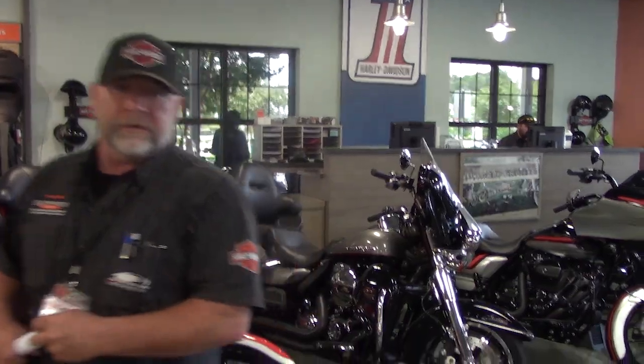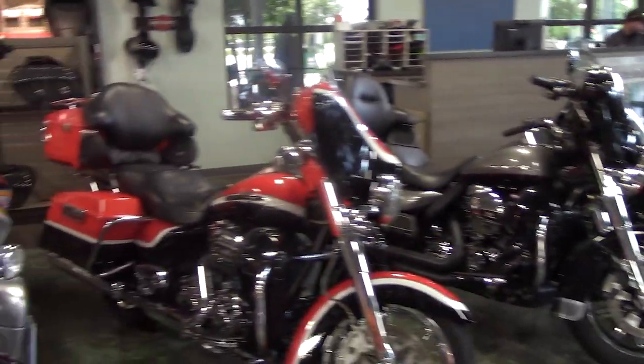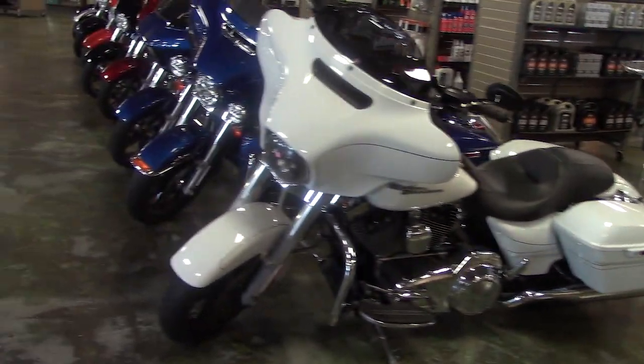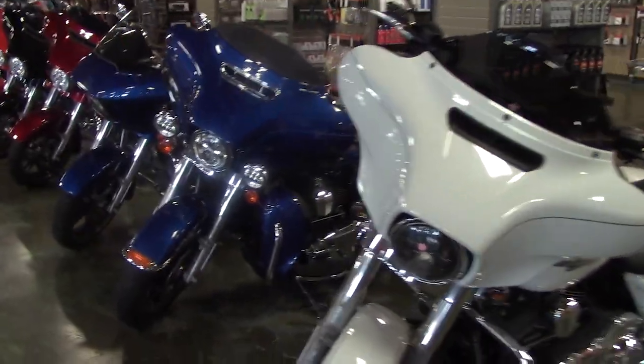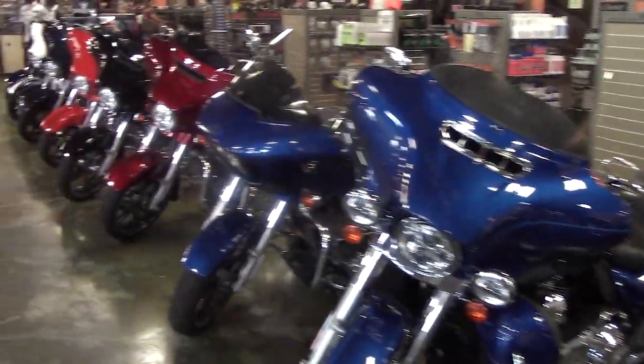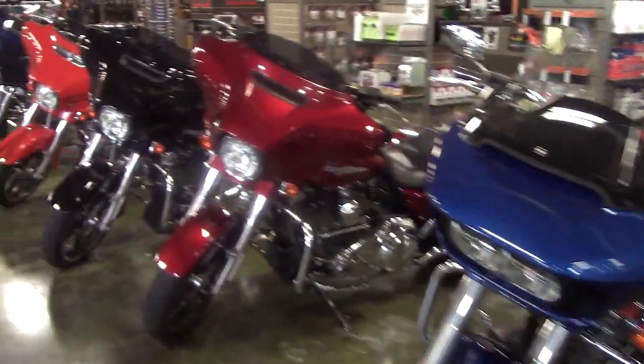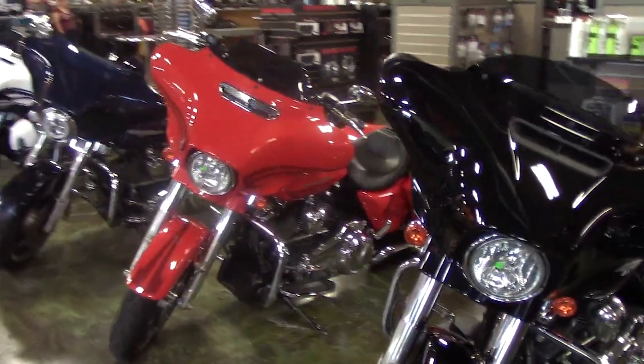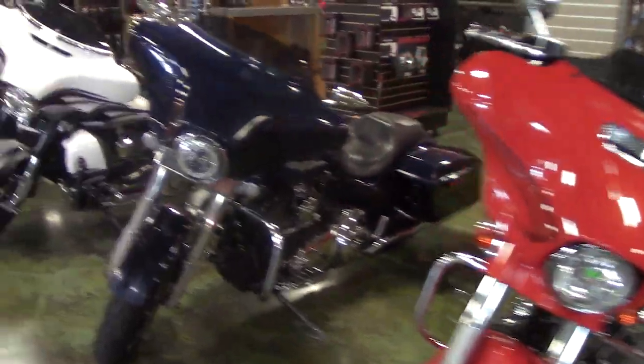Hey guys, welcome back to Panama City Beach Harley-Davidson in another edition of Kramer's Corner. What we wanted to do today is go over our used inventory on all our remaining new bikes. We've got over 350 motorcycles here at Panama City Harley-Davidson, all under one roof — the largest selection of pre-owned inventory of Harley-Davidson models, located at Scenic Highway 98 at 14700 Panama City Parkway. Call us at 888-328-0976 to schedule a test ride or a VIP appointment.